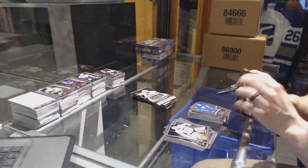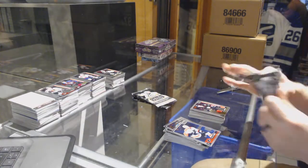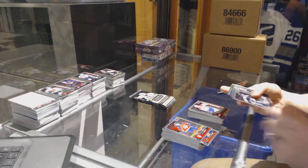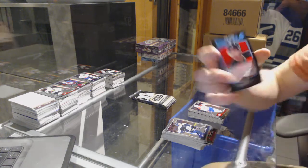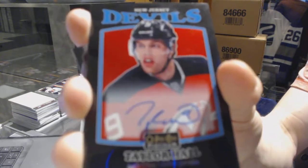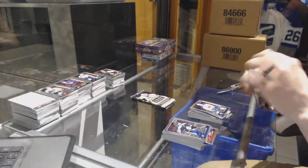And a marquee rookie for the Hurricanes - Trevor Carrick. Platinum Phenoms for the Toronto Maple Leafs - Auston Matthews. Retro for the Rangers - Mats Zuccarello. And a marquee rookie for the Ducks - Jacob Larsson. Rainbow for the Hawks - Corey Crawford. And a marquee rookie for the Canadiens - Mikhail Sergachev. We've got a retro black rainbow autograph for the New Jersey Devils - Taylor Hall.